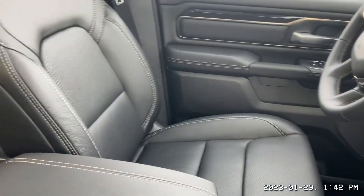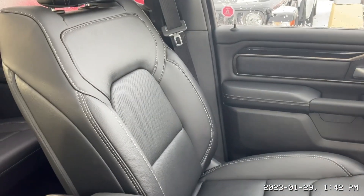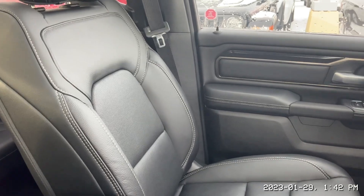Let's take one more look at those beautiful seats there Bob — up front you're getting heated and vented as well.